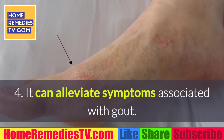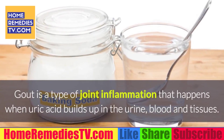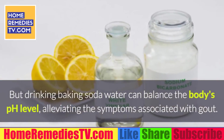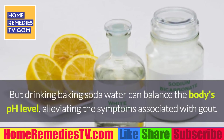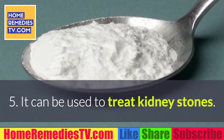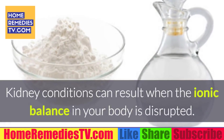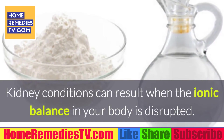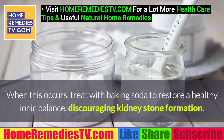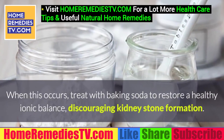4. It can alleviate symptoms associated with gout. Gout is a type of joint inflammation that happens when uric acid builds up in the urine, blood, and tissues. But drinking baking soda water can balance the body's pH level, alleviating the symptoms associated with gout. 5. It can be used to treat kidney stones. Kidney conditions can result when the ionic balance in your body is disrupted. Acidic urine can lead to the formation of kidney stones. When this occurs, treat with baking soda to restore a healthy ionic balance, discouraging kidney stone formation.